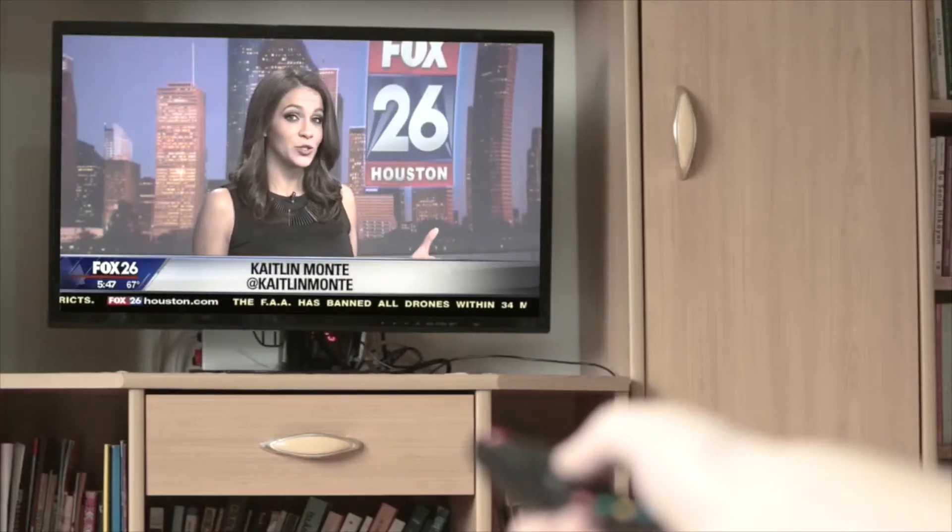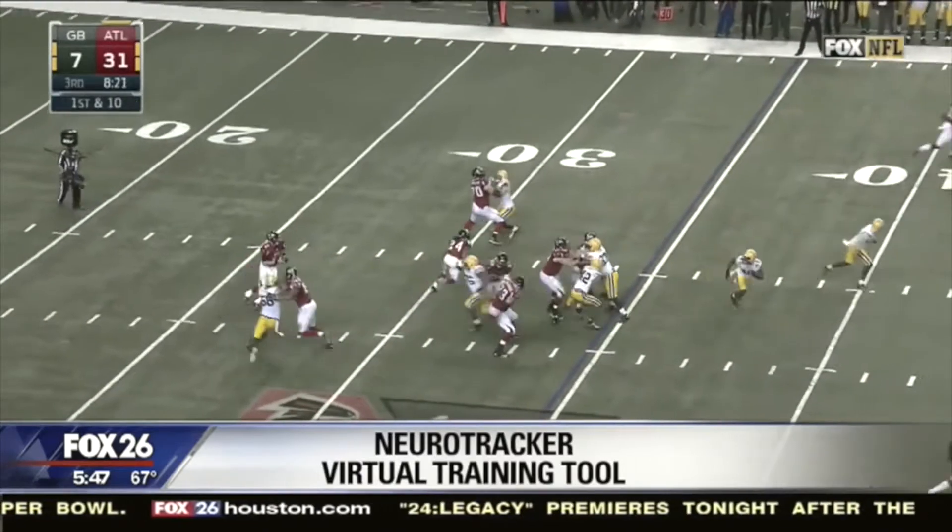Professional athletes will do anything to get a competitive edge. I got a chance to test drive one of the technologies that Falcons quarterback Matt Ryan has been using for years to try to give himself a cognitive advantage on the field.